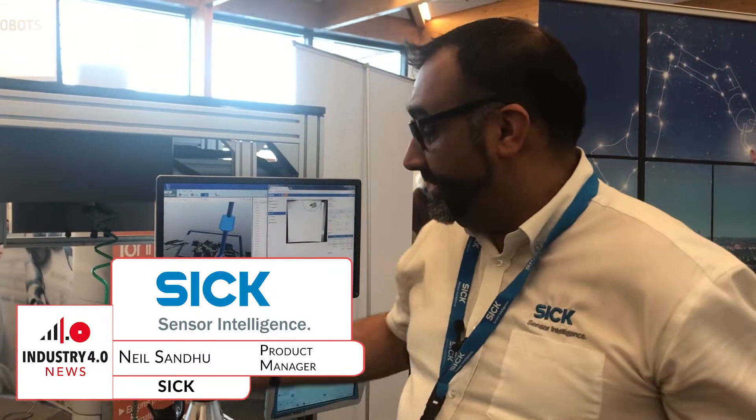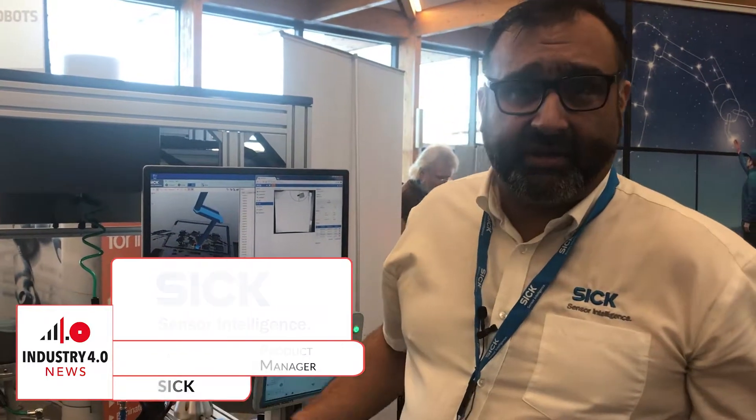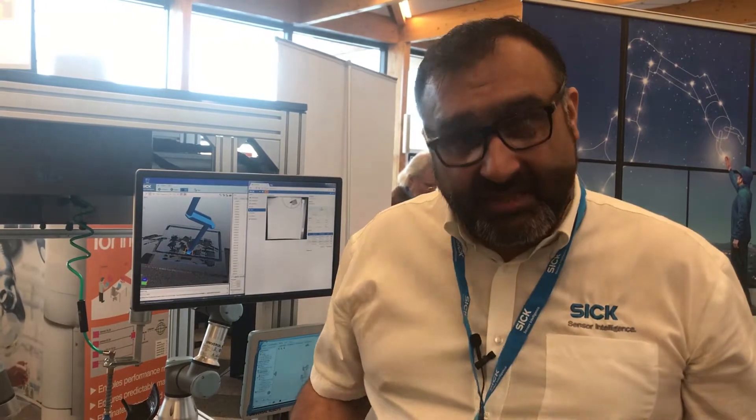Hi, my name's Neil. I work for Clinical SICK and we're here today at the Future Robotics Show, where we're showcasing our collaboration with our SICK Vision Systems alongside collaborative robots.